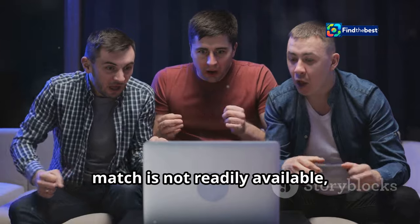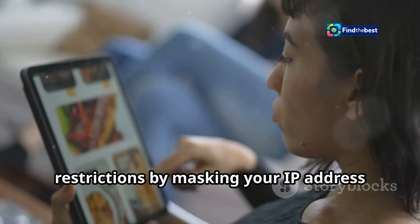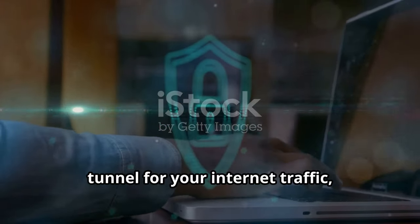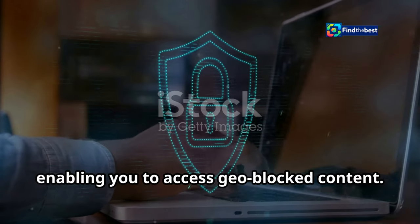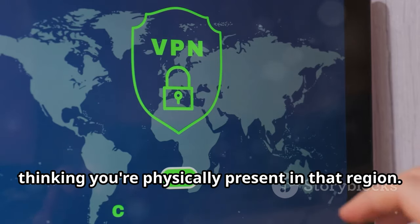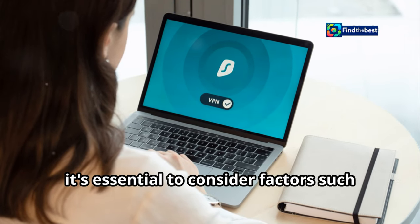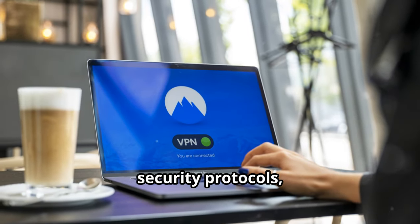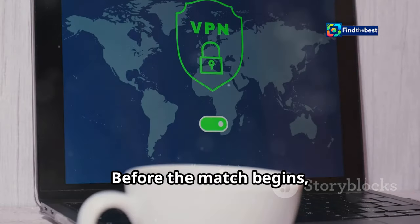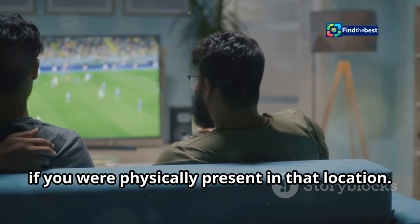For fans residing in regions where the match is not readily available, a virtual private network (VPN) can be your ticket to the game. VPNs allow you to bypass geographical restrictions by masking your IP address and making it appear as though you're browsing from a different location. A VPN creates a secure and encrypted tunnel for your internet traffic, protecting your online activity and enabling you to access geo-blocked content. By connecting to a VPN server in a country where the match is being broadcast, you can trick streaming services into thinking you're physically present in that region. When choosing a VPN, consider connection speed, server locations, security protocols, and customer support. Before the match begins, connect to a server in a country where Real Madrid vs. Osasuna is available to stream.